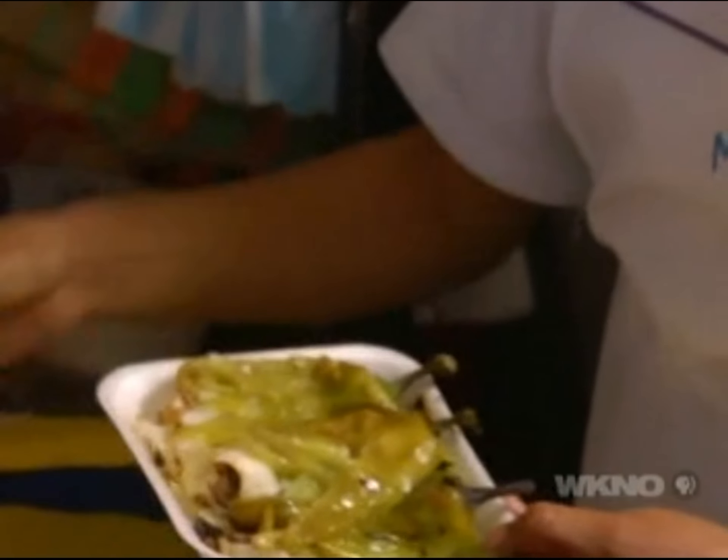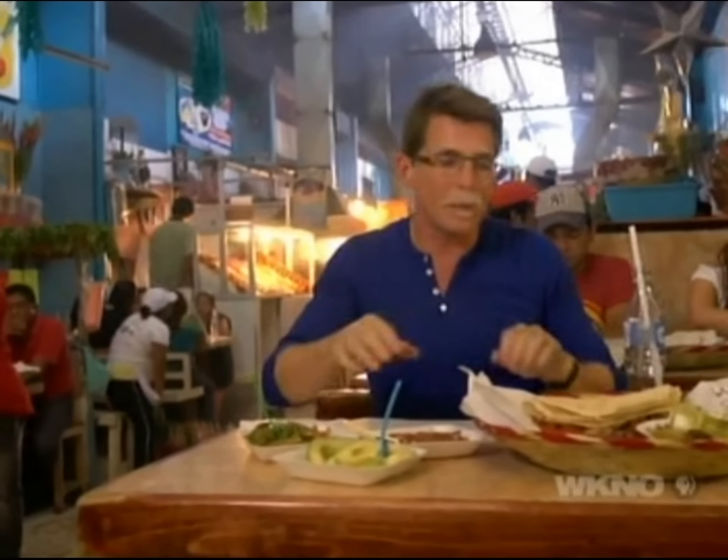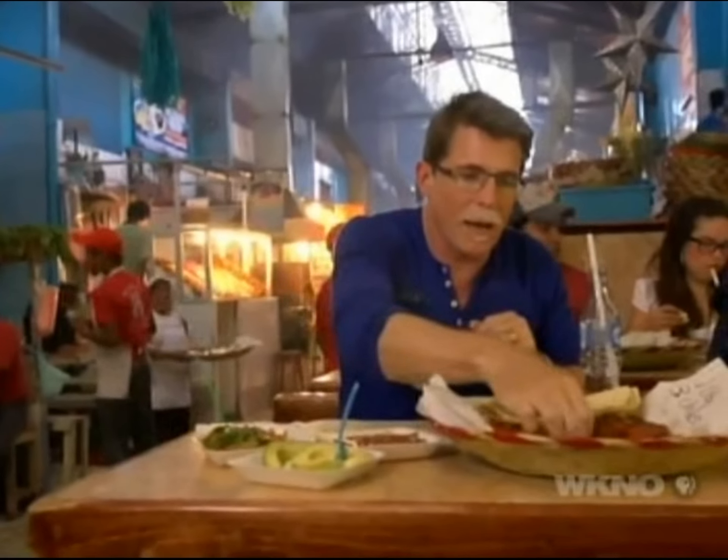Once you sit down you're offered even more choices of salsas and condiments. Okay, this is the moment I have been waiting for — super rustic stuff. I've got my little condiments and seasonings. I'll take a tortilla; this is all finger food.